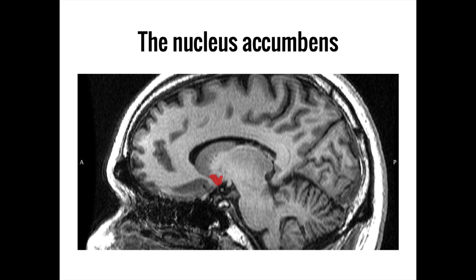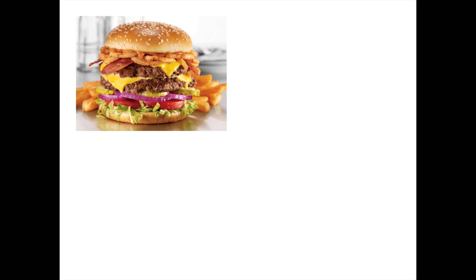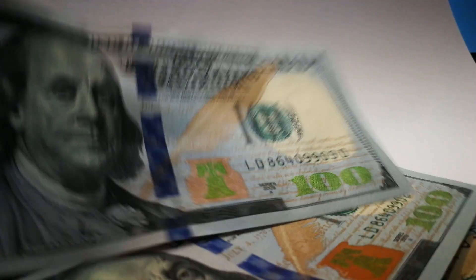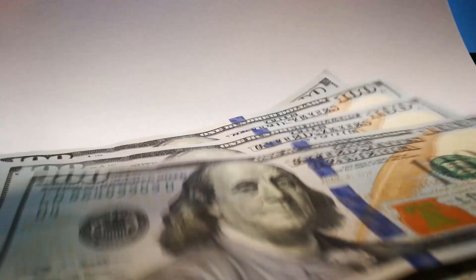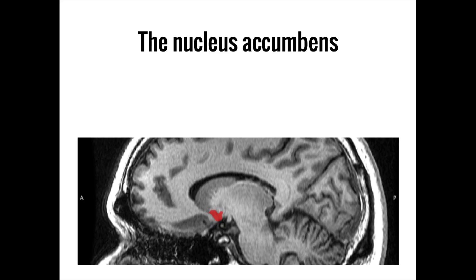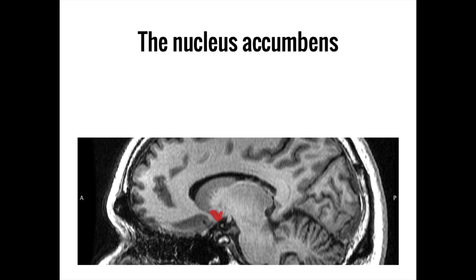The last part of the limbic system we will talk about is the nucleus accumbens. The nucleus accumbens appears to play a key role in governing motivation and reward. Activities such as eating food, having sex, earning money, and using addictive drugs like cocaine or heroin have direct effects on the nucleus accumbens, leading to pleasurable feelings that increase the chance that someone will engage in more of that same behavior in the future. While reward-oriented behavior is not in and of itself pathological, the nucleus accumbens has been found to play a key role in addiction and other behavioral disorders. You can remember the function of this region by remembering that the nucleus accumbens helps you to accumulate money and other rewards.